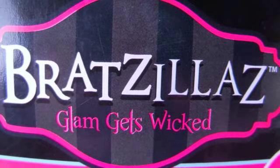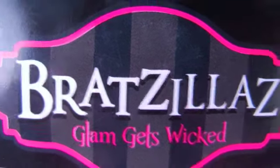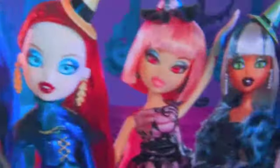Hey everyone, it's Alex Babs12345, here with Bratzilla's Magic Night Out, Vampolina, and Jade Jador.